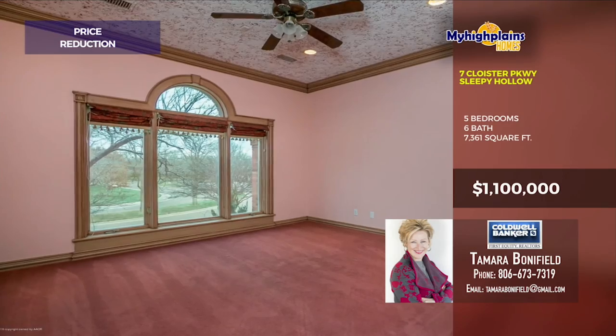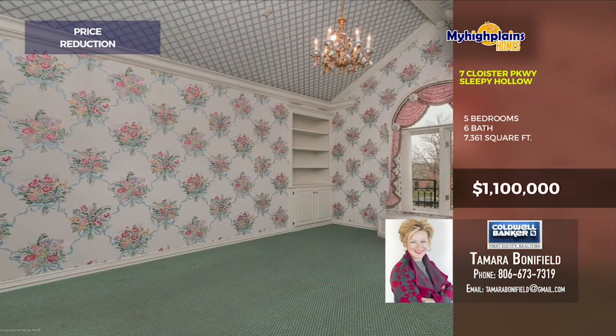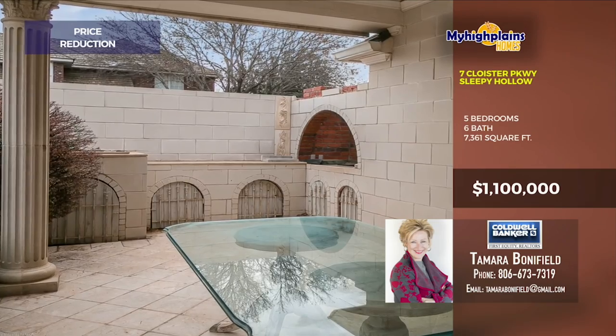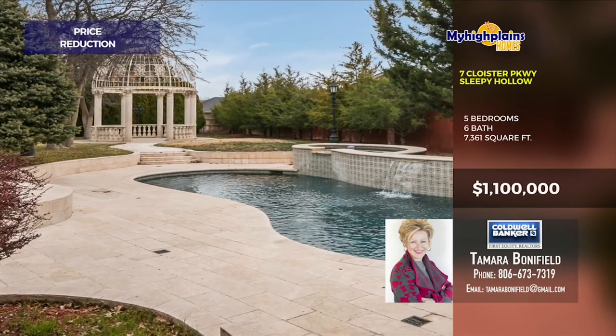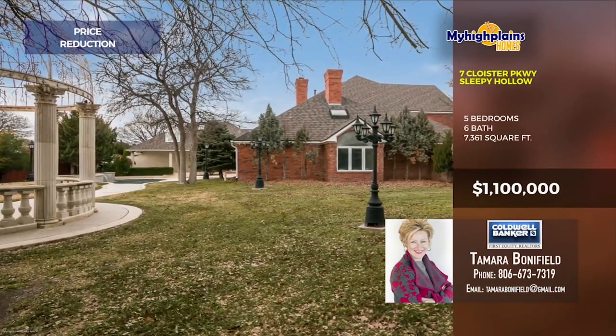This beautiful home features a music room, formal dining room, two kitchens, butler pantry, isolated master, office, den, game room, and theater room downstairs in the basement. The beautiful outdoor entertainment includes a covered patio with columns, Turkish marble, a beautiful pool with waterfall and hot tub, plus much more. If you're looking for sophistication, here it is. Call today!